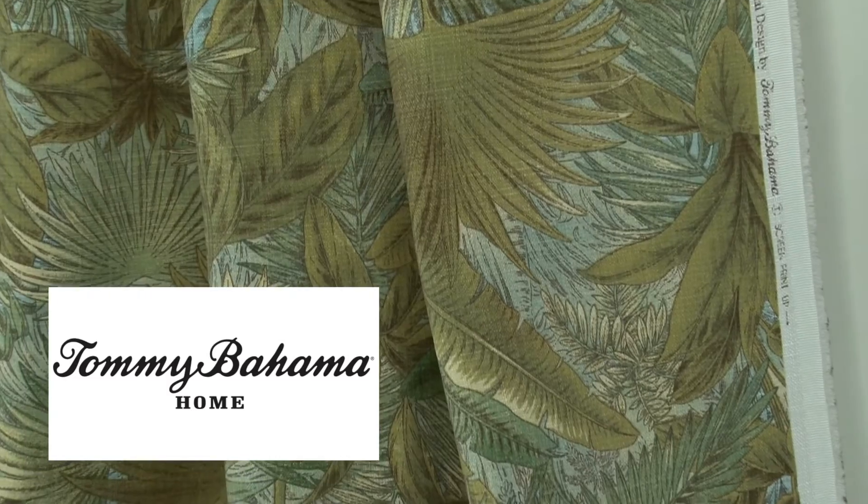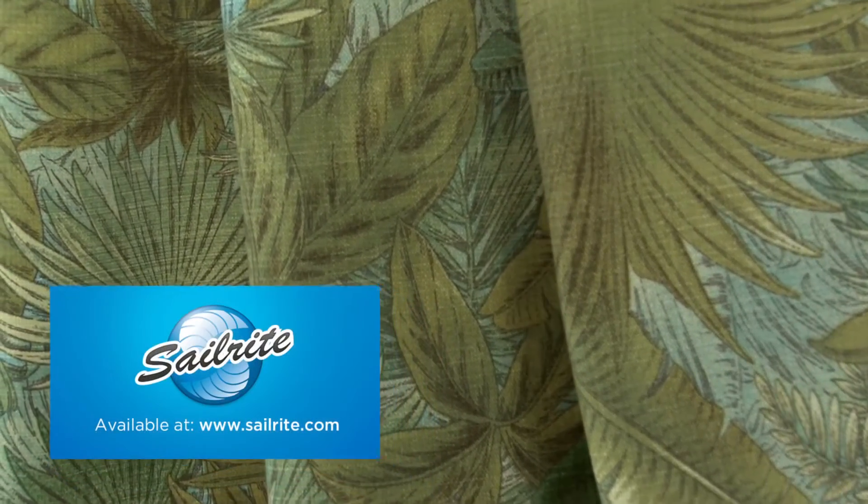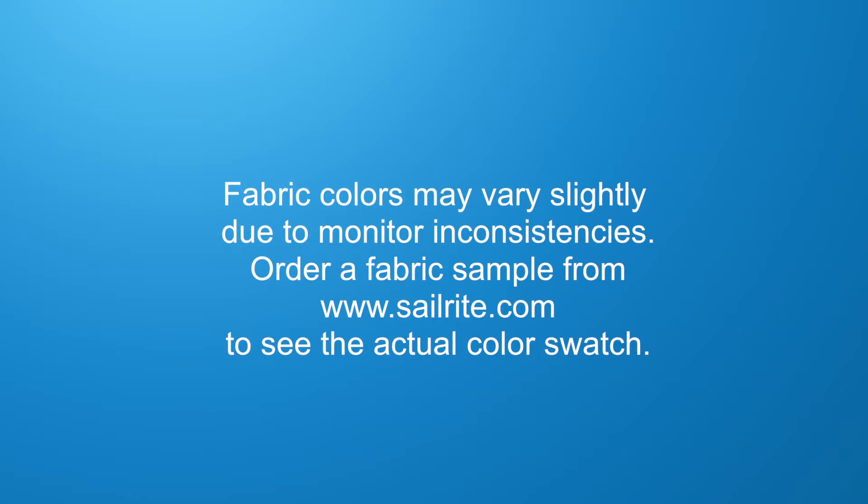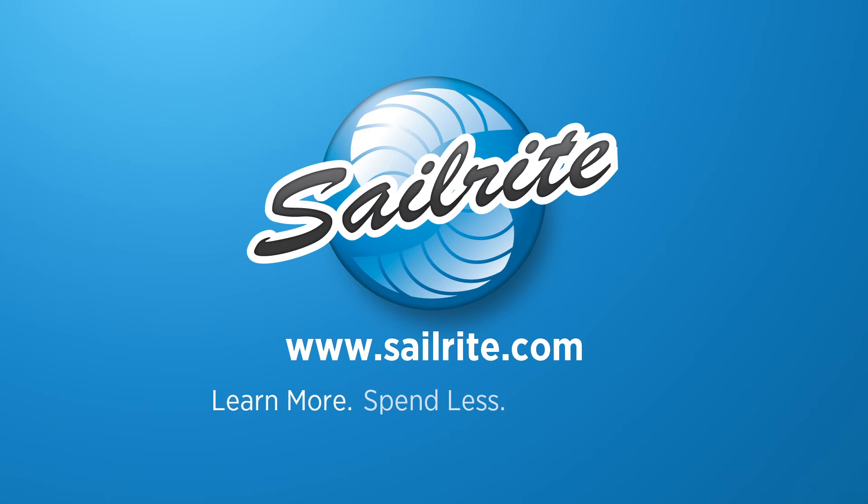Tommy Bahama Outdoor is intended for occasional outdoor use only. Do not use for indoor upholstery projects. To see the rest of the Tommy Bahama Collection, visit www.sailrite.com.